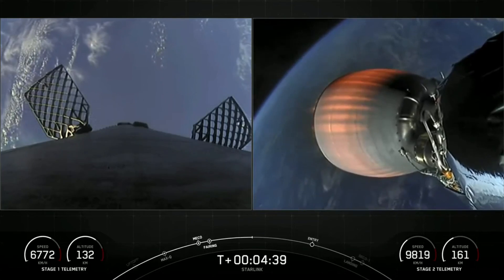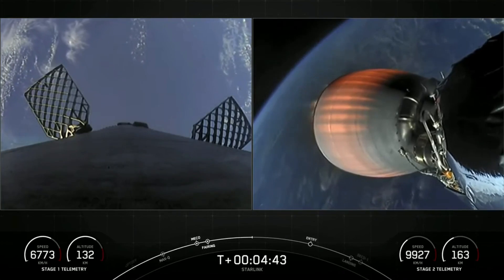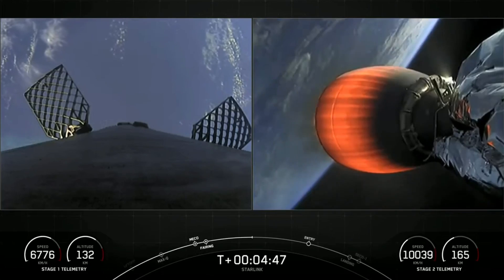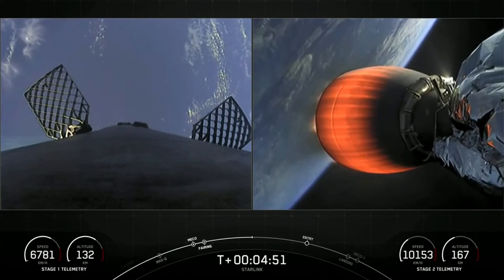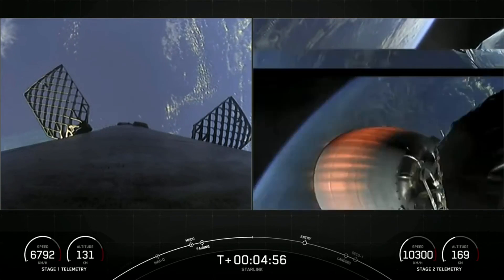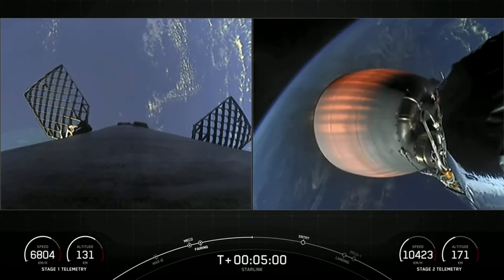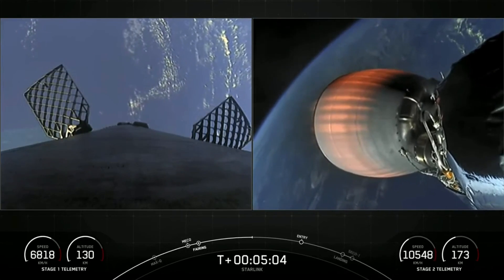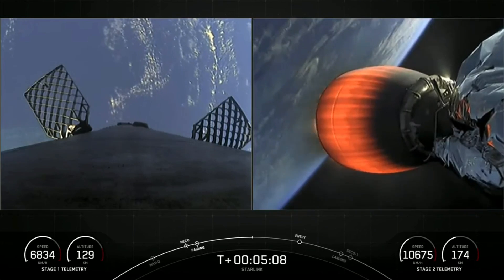We've got some incredible views today — a daytime launch with Earth looking amazing in the background of both the first and second stage views. We're just under two minutes away from the entry burn starting on the first stage, and we have a nominal trajectory callout on the second stage, which is great news.